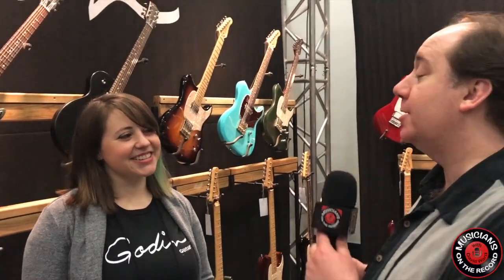Welcome back to Musicians on the Record. I'm David Ward. We're at the 2018 NAMM Show, Day 4, and we are with Jessica at Godin Guitars. I hope I said that right, Jessica. Jessica, tell me who you are and what you do for the company, please.